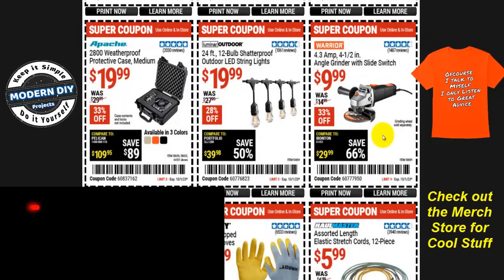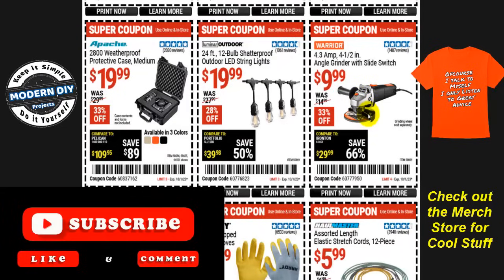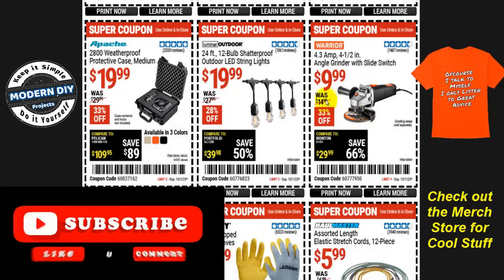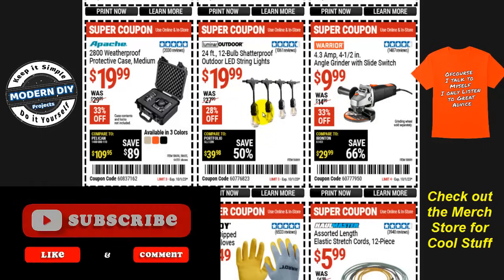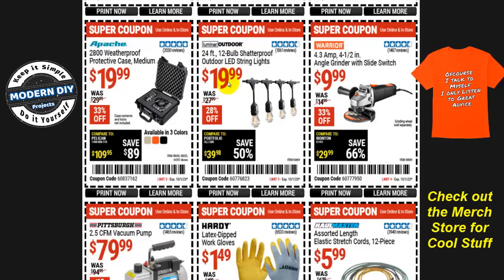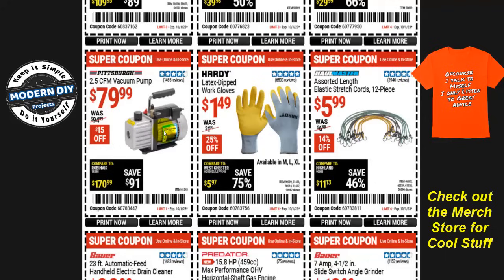Here's a real good one: the Warrior 4.3-amp angle grinder with slide switch for only $10, normally $15, that's 33% off — a really good unit. There are also Luminar Outdoors 24-foot 12-bulb shatterproof outdoor lights for $20, 28% off, normally $28. And from Apache, the 2800 weatherproof protective case is $20, normally $30, 33% off, available in three colors: tan, orange, and black.